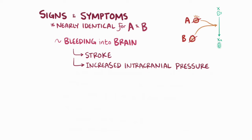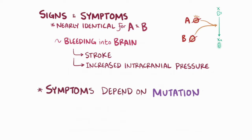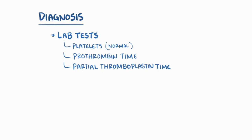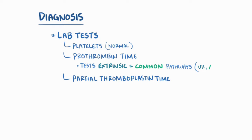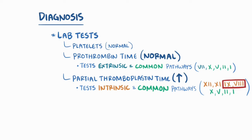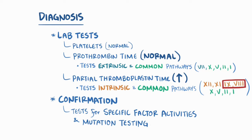The severity of symptoms depends on the severity of the underlying mutation, which determines the activity of the factor. Diagnosis of hemophilia A and B usually starts with lab tests, including a platelet count which is usually normal, a prothrombin time, and a partial thromboplastin time. The prothrombin time tests extrinsic and common pathways — meaning factors 7, 10, 5, 2 (prothrombin), and 1 (fibrinogen) — whereas the partial thromboplastin time tests the intrinsic and common pathways, meaning factors 12, 11, 9, 8, 10, 5, 2, and 1. Since factors 8 and 9 are part of the intrinsic pathway, prothrombin time is normal and partial thromboplastin time is prolonged in hemophilia A and B. To confirm hemophilia A or B, tests to look at specific factor activities and mutation testing of the genes encoding them can be done.